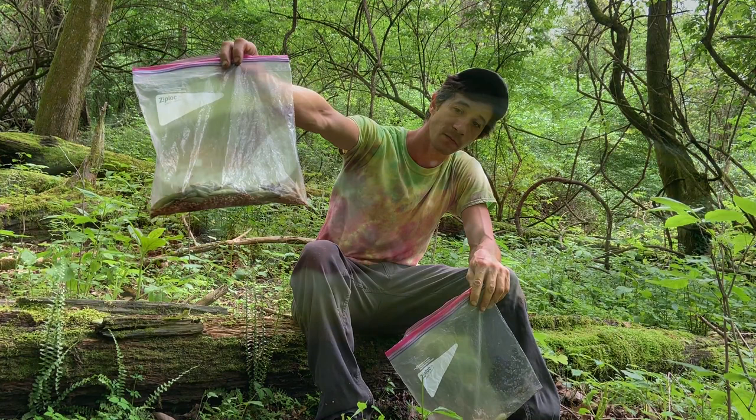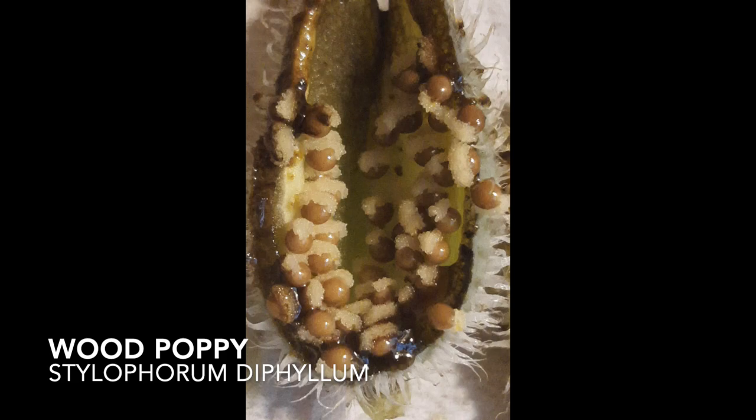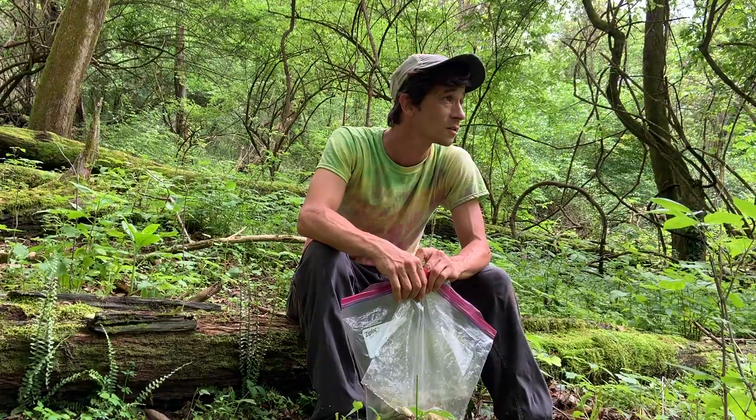These are just two plants that have eliasomes and are capable of having ants transport their seeds. Others include trillium and wild ginger — there's a whole bunch of them, a lot of the spring ephemeral plants that we have here.